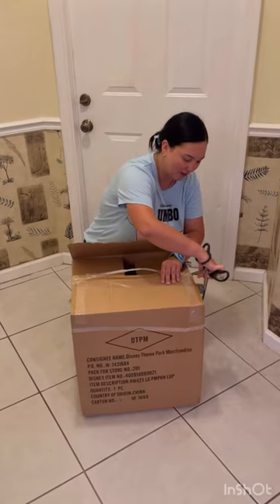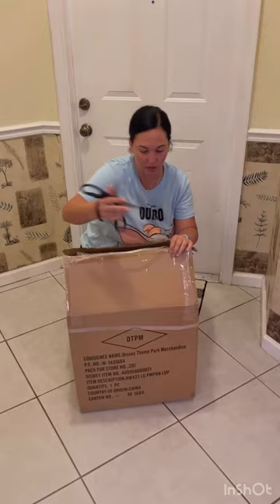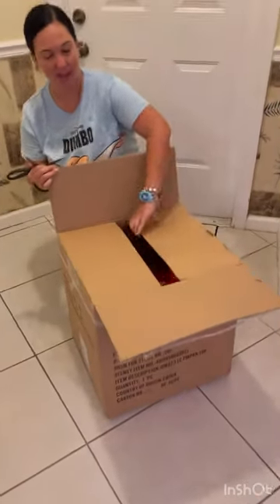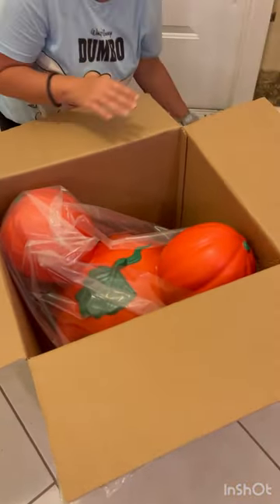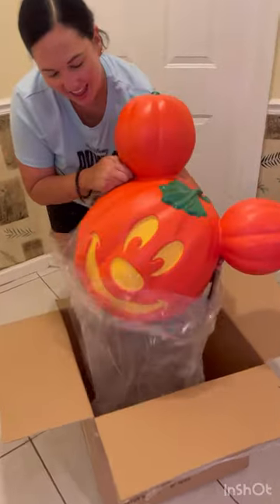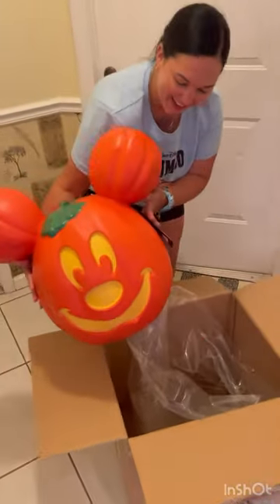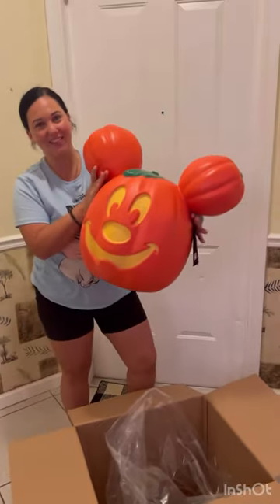It's a very technical process that they have there, but I can see why because these things are sold out online. So here you go guys, I'm doing our live unboxing of the much-wanted and anticipated pumpkin of 2023. I'm going to take it out here — look at how cute he is! He's super cute, super big, as you can see it's life-size.